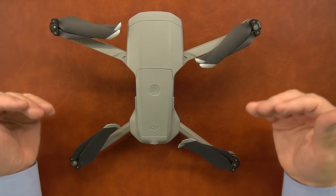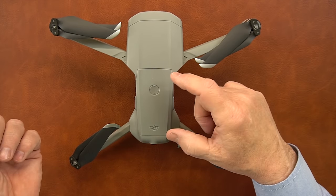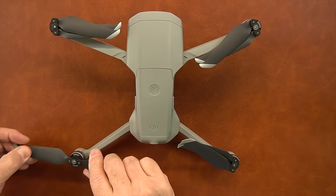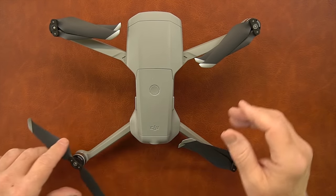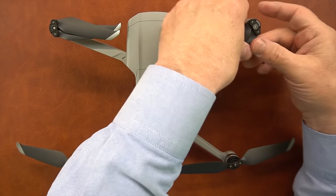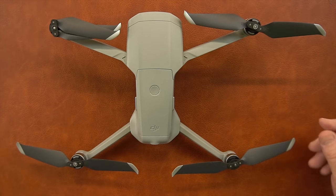Always inspect the propellers before you take off. Two critical single points of failure: make sure the battery is fully seated, and make sure the props are fully seated and tight — if either fails, the drone comes out of the sky. Run your fingers along the outside edges of the props to check for any gouges, nicks, or debris. Keep them clean and you'll be in really good shape.